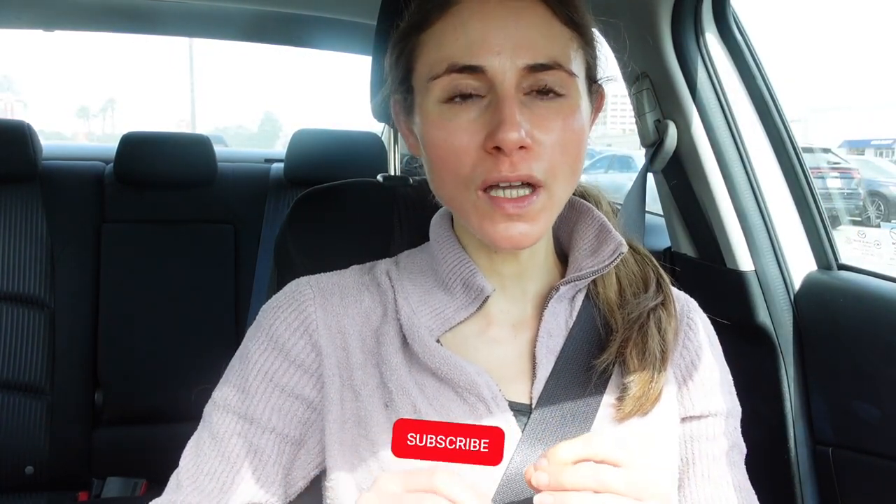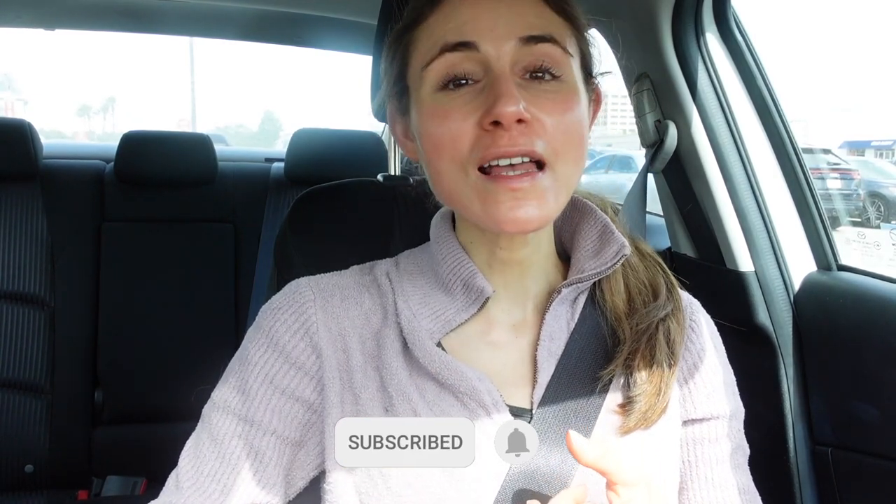Hey guys, I'm here at Target to check out skincare. In this video we're going to check out skincare products that can help with sun damage, so if that sounds exciting hit the thumbs up.